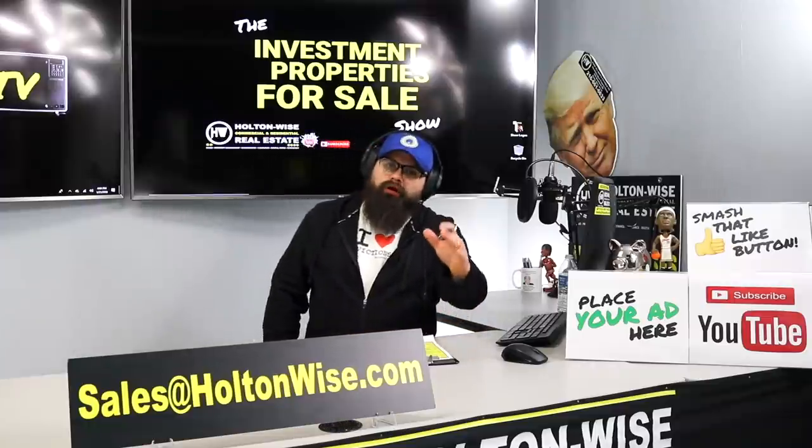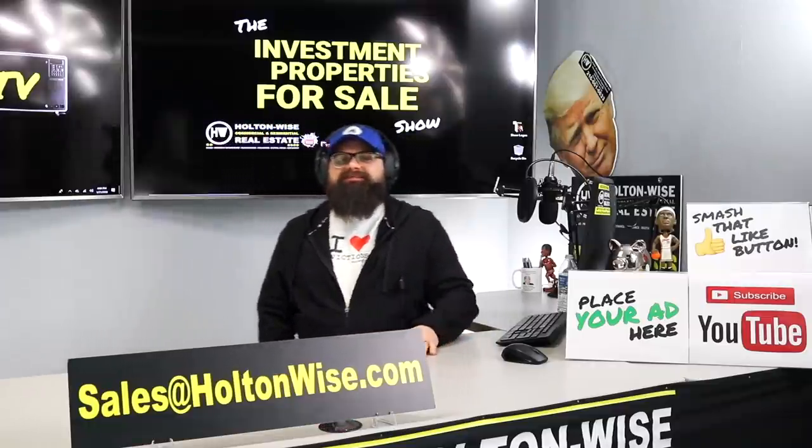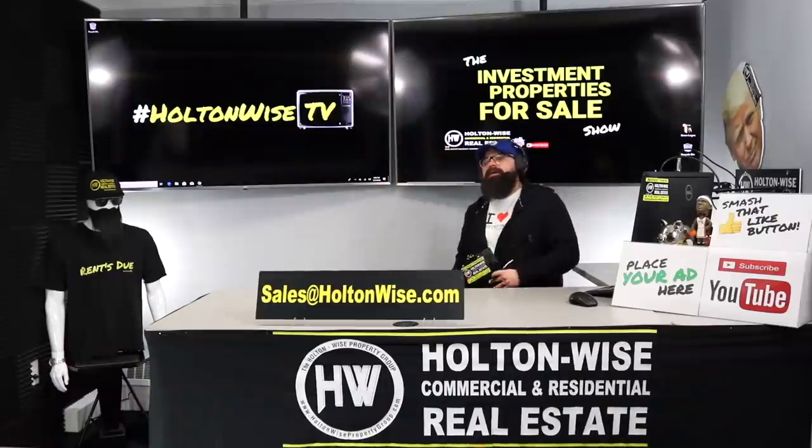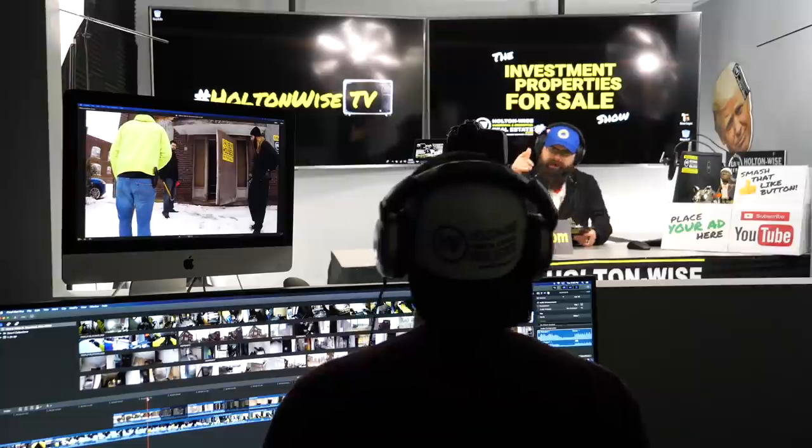Hey, real estate investors! Welcome to another episode of the Investment Properties for Sale show here on Holton Wise TV. I am your host, James Wise. Behind the scenes, we got Tommy cutting up the footage.